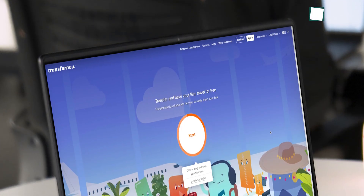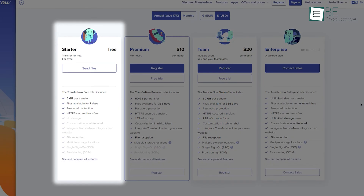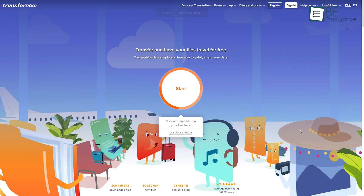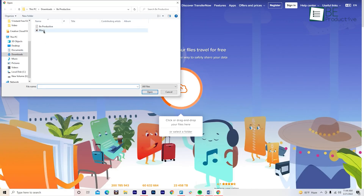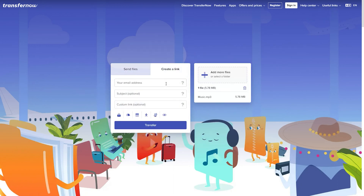If vTransfer's free 2GB file limit is not enough for you, then our next file sharing website called TransferNow can help. It has a max transfer size of up to 5GB, enough for sharing medium to large size files. This free website lets you share files using your and your recipient's email addresses. But if that's not your thing, you can generate a download link that remains available for 7 days.